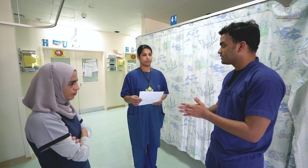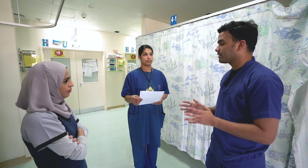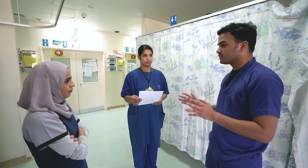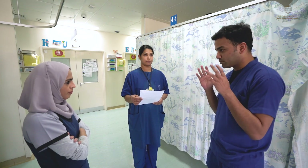We'll be proceeding for intubation. Dr. Najwa, you will be assisting me for intubation, and Dr. Sino, you'll be preparing all the medications required. We'll go through our checklist and keep the medications as well as the equipment required ready. We'll have closed-loop communication and proper eye contact.